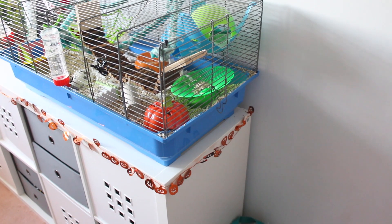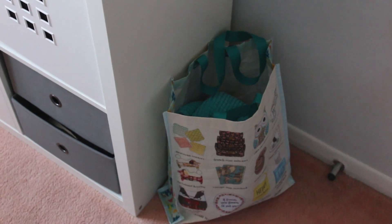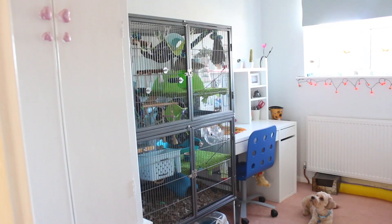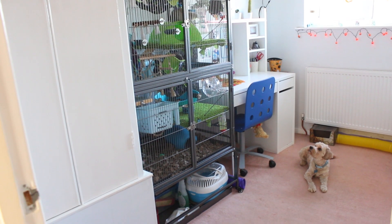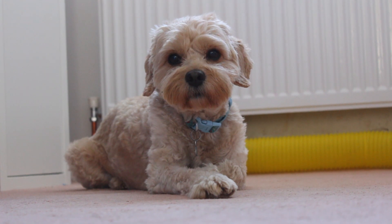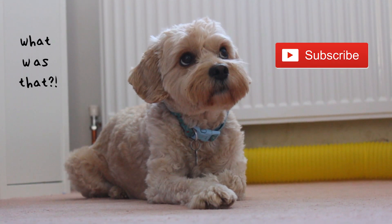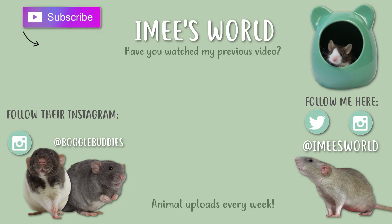Next to the mouse cage and next to the cupboard is just this bag that I use to put all of my dirty rat laundry in before I take it downstairs to put it in the washing machine. So that is it for today's video guys. I really hope you enjoyed seeing the space that my animals live in and how I've decorated it for Halloween. I'm hoping that when I move out of here eventually I can do you another pet room tour because it will look a lot different. Don't forget to subscribe to see more animal videos from me and we'll see you in the next video. Bye!